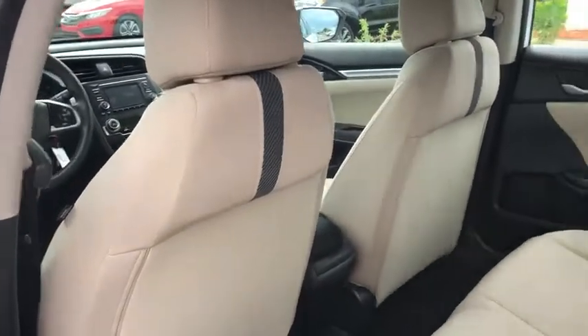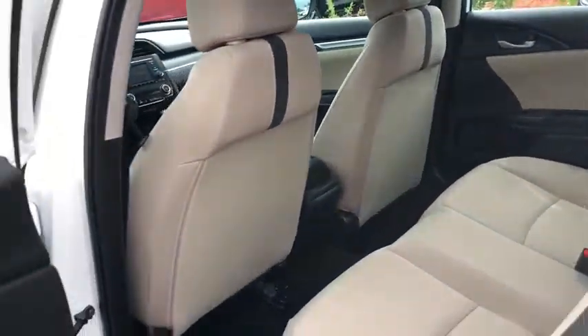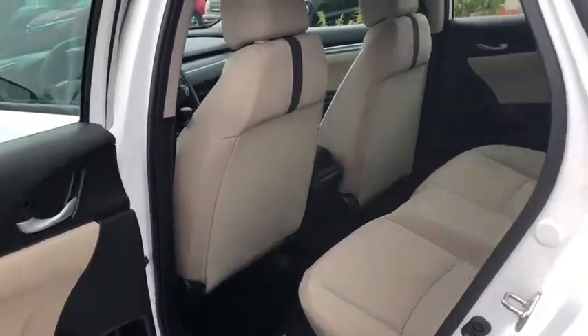Driver vanity mirror, front reading lamps, tilt steering wheel, front bucket seats, cloth seat trim, passenger vanity mirror, speed control.